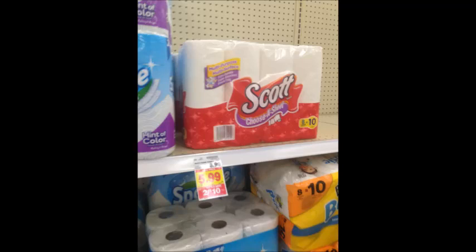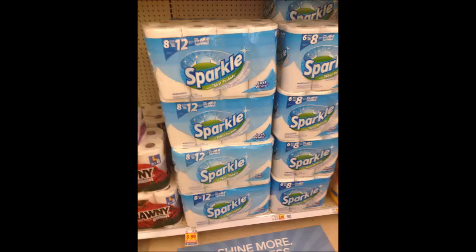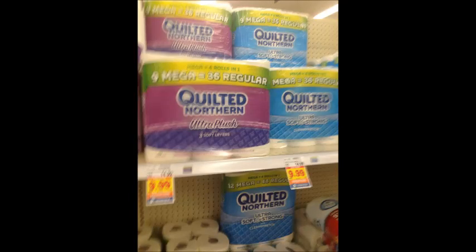Scott paper towels are two for $10. Buy two and use two $1 off printable coupons linked in the description box below — your final price will be two for $8. Brawny paper towels are $9.99; use the $1 off digital coupon for a final price of $8.99 per pack. Sparkle paper towels are $8.99; use the $1 off digital coupon and pay $7.99 per pack. Quilted Northern nine mega rolls are $9.99; use the $1 off digital coupon and pay $8.99 per pack.